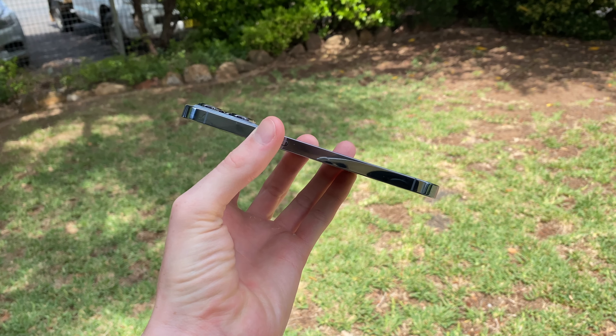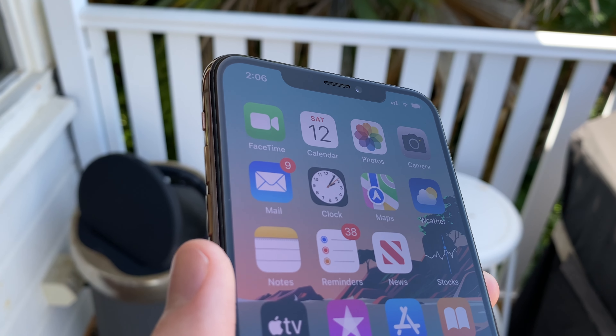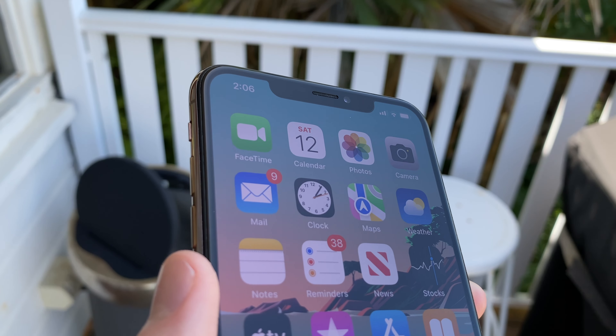One dead giveaway of the phone's age is the notch at the top, since the new iPhone 13s have shrunk it down significantly. But it's no biggie — this is what Apple has been doing for years, and 2018 was only the second year that they'd implemented it. Bottom line, the XS Max has a beautiful, premium, and timeless look and feel.